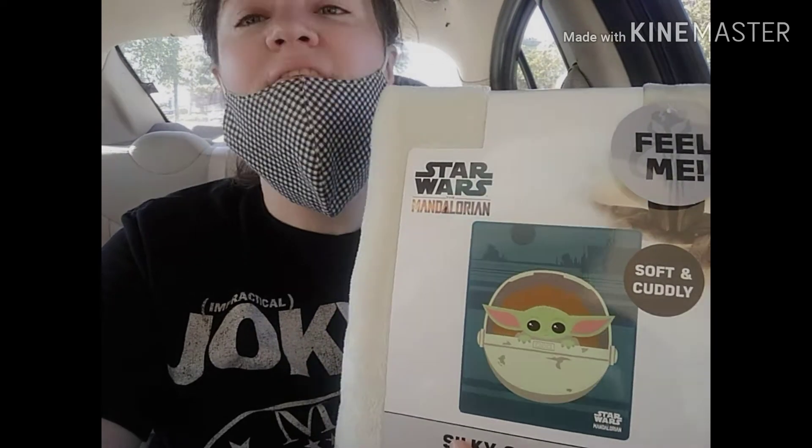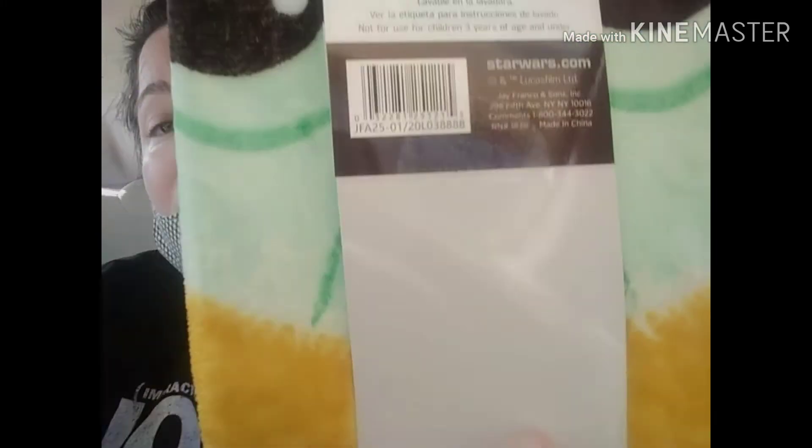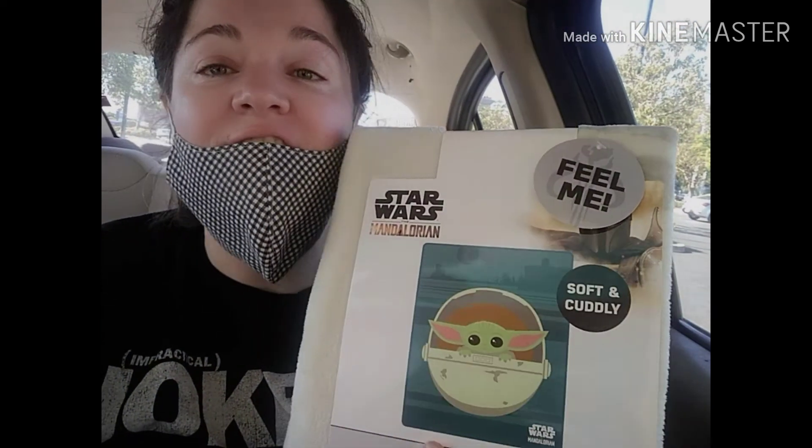Some of these are priced at $5 at selected Walmarts, so check to see if yours is. Pause this video and scan this SKU number to see if your store or a store nearby carries this for $5. Normally marked at $10, so you're getting it for half off.